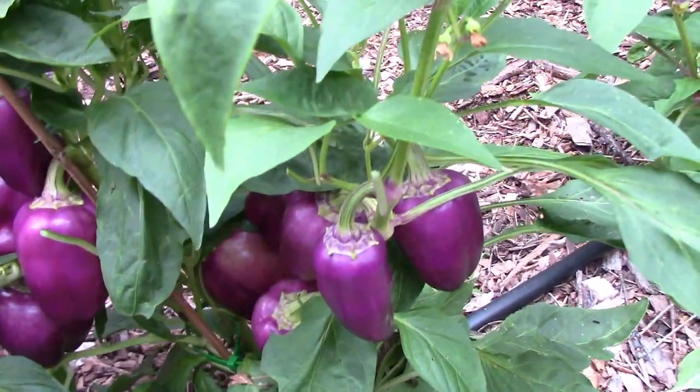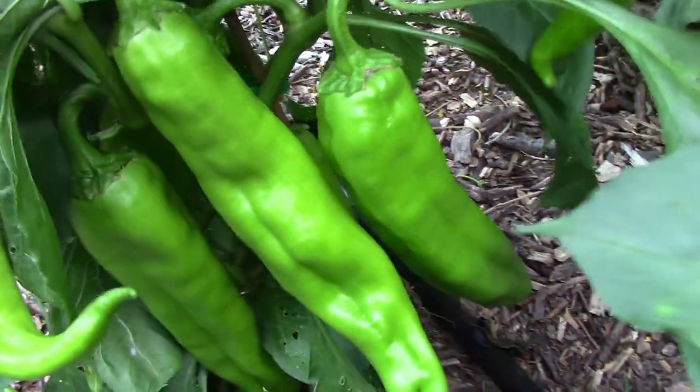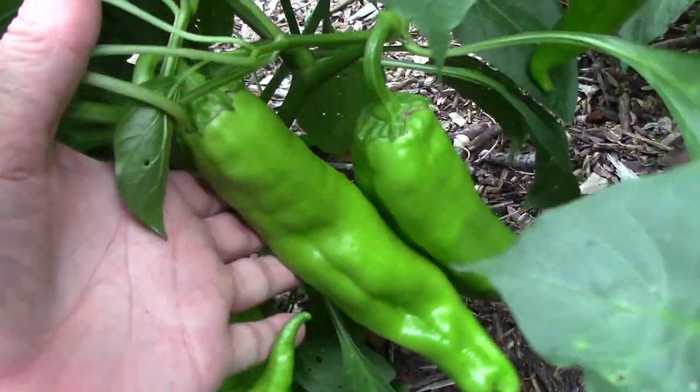And then finally, when fully ripe, they turn to red. I knew the Newmex Heritage Big Jim Chili Peppers were supposed to grow some big peppers.